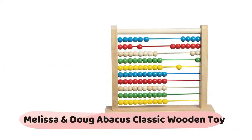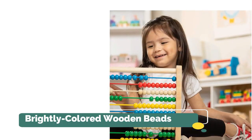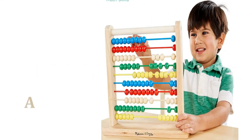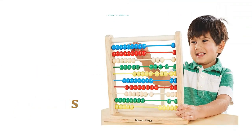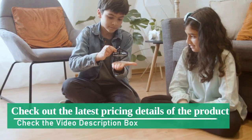Second product: Melissa and Doug Abacus, Classic Wooden Developmental Toy with Brightly Colored Wooden Beads and Eight Extension Activities. The key specification is Abacus. Check the description box link.